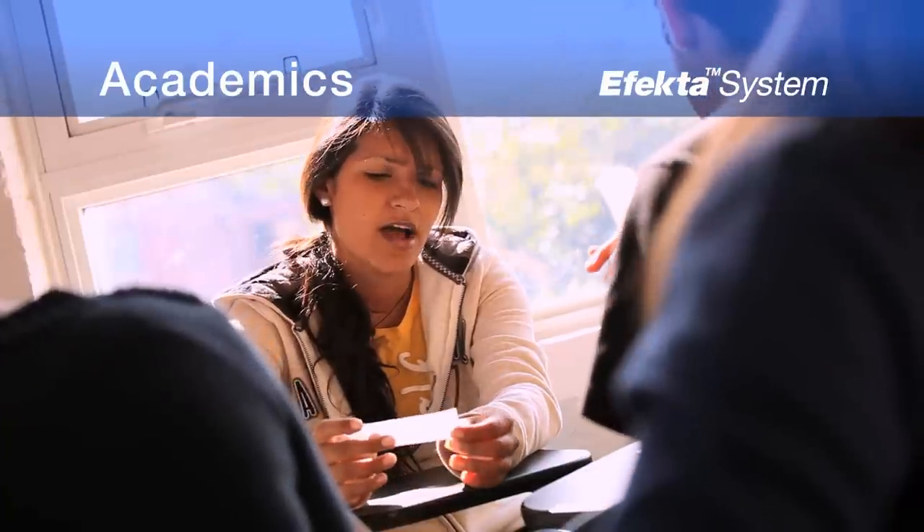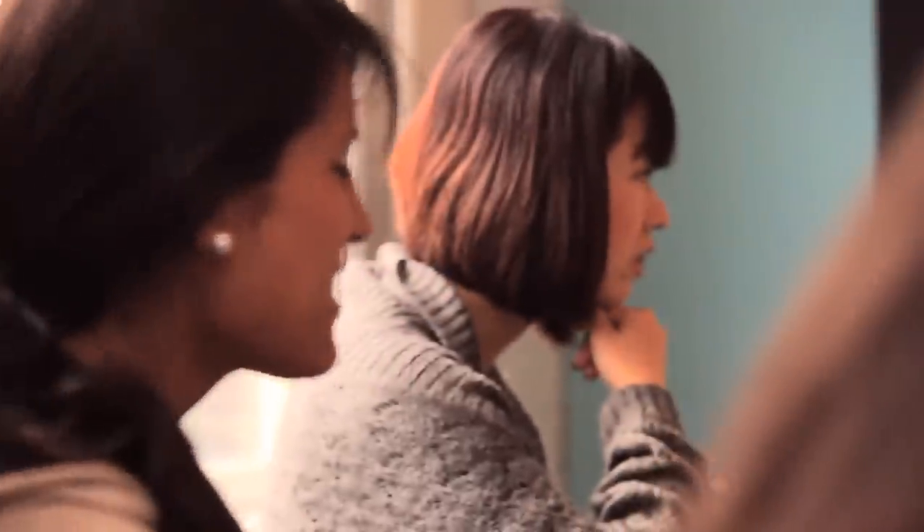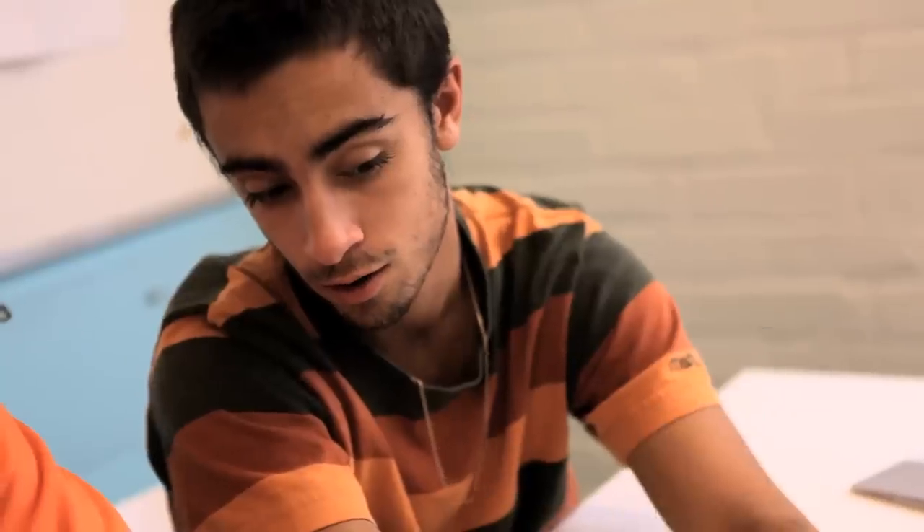EF's unique curriculum caters to students of all levels and abilities. Our advanced interactive teaching method, the effective system, ensures you maximum progress in your learning — regardless of whether you're on a two-week intensive course or a nine-month academic year abroad program.